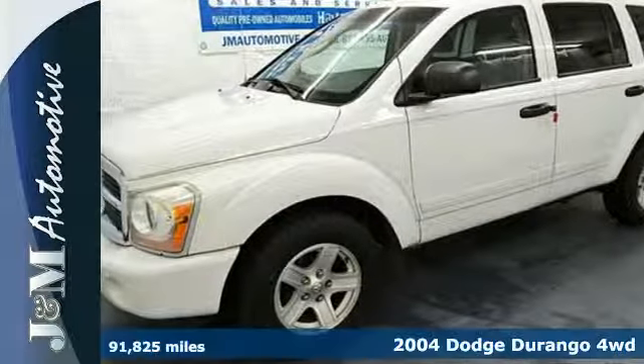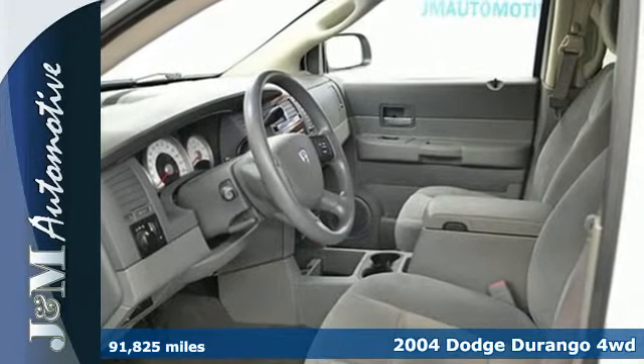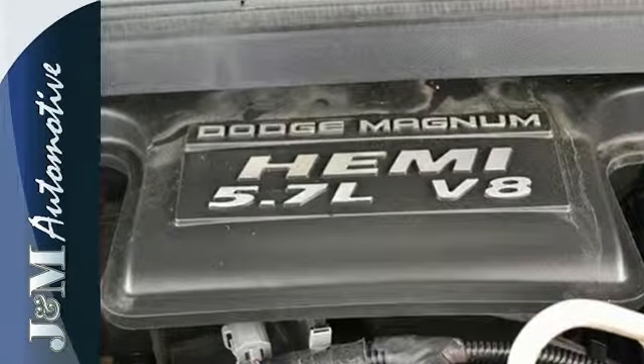It's a 2004 Dodge Durango. Standard features include keyless entry, a tachometer, cruise control, a tilt steering wheel, power door locks, and a rear split bench seat.